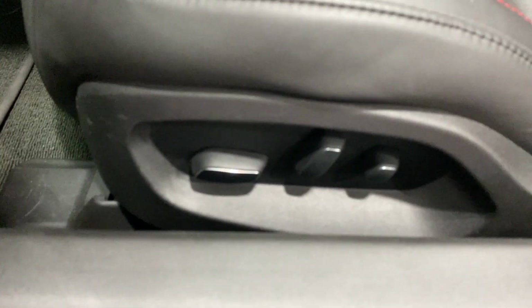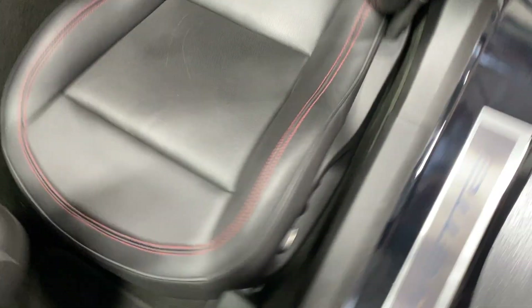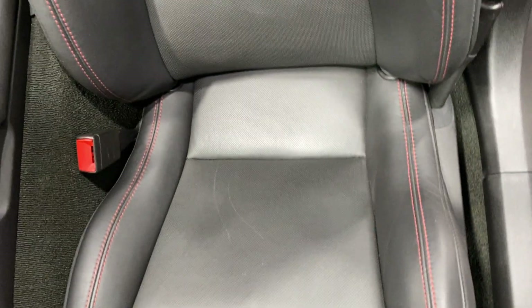For our seat we've got power fore-aft, up-down, power recline, lumbar and side bolster adjustments. Looks great. As I get in, just have a look in the door frame — nice and clean.